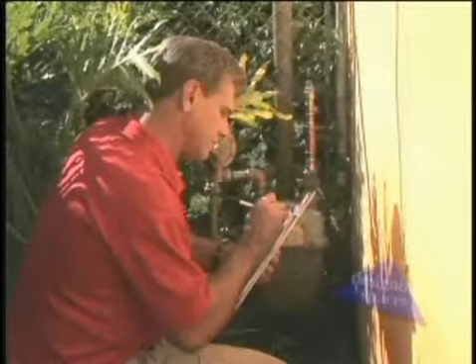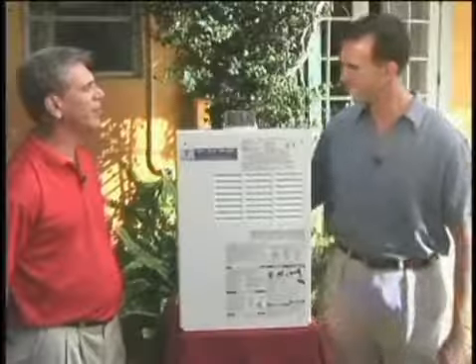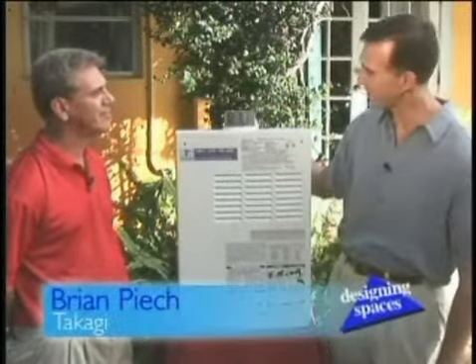Brian Peits works for Takagi, a company that has been developing hot water heaters since 1952. They're here to show us exactly why their tankless hot water heater will help improve the efficiency of your home as well as save you money. Hi Brian, how are you? So this is it — how does it work?